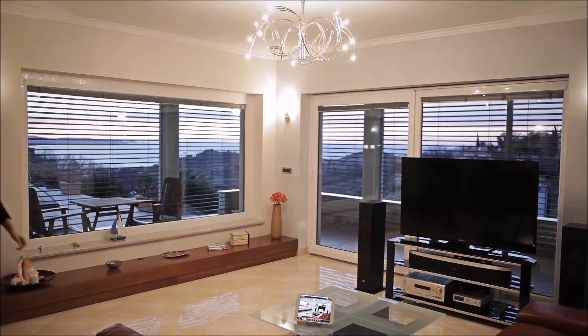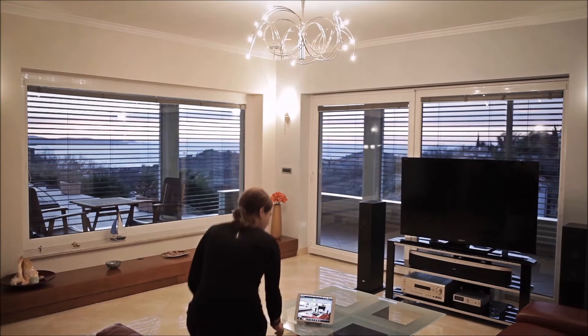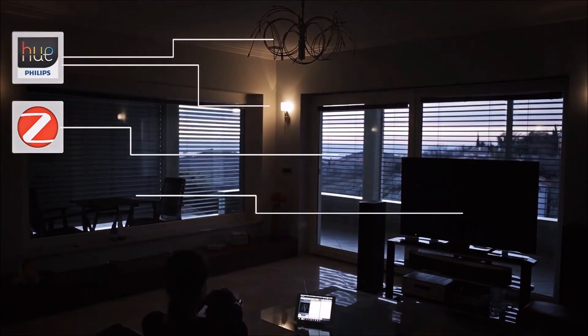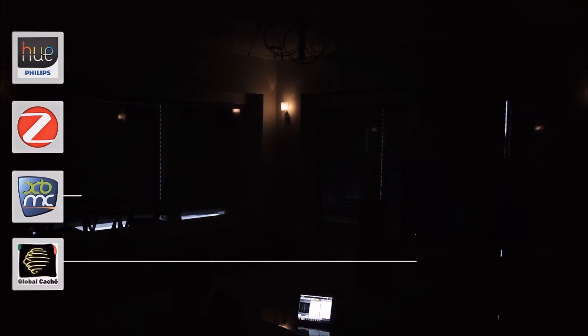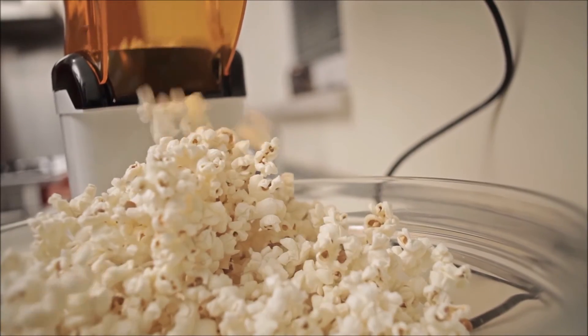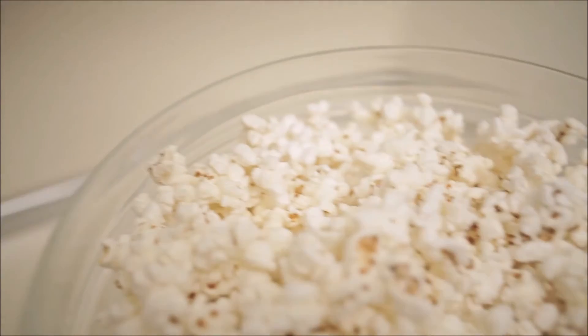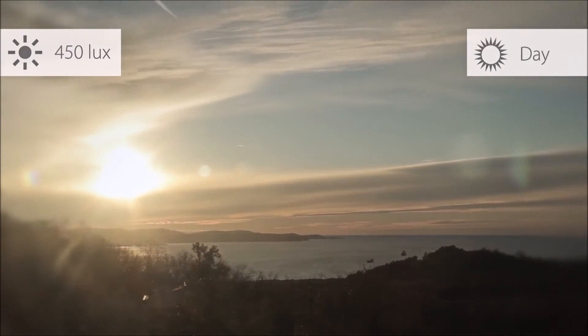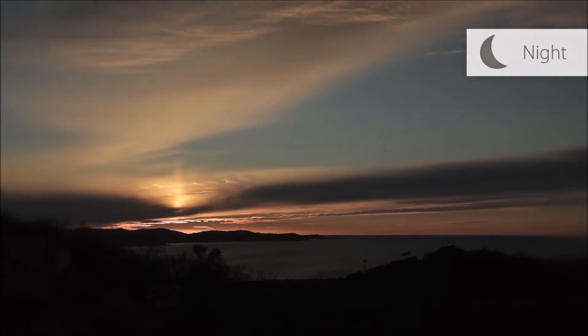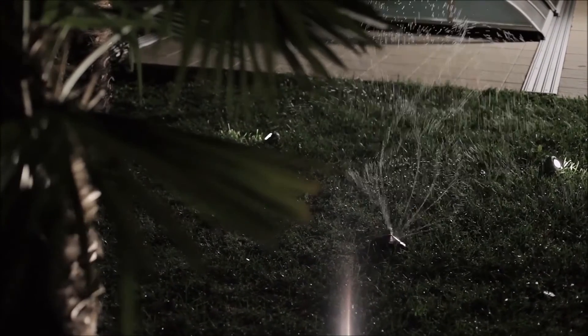It's been a long day, so Anne just wants to relax and watch a movie. By pressing the movie mode button, Comfort Click BOS will lower the shades, turn some lights off and dim the others, turn on the TV and start playing the movie of her choice. It will even make popcorn. While she's watching her movie, the system will water her plants, turn on the lights in the garden, and activate the outdoor security system.